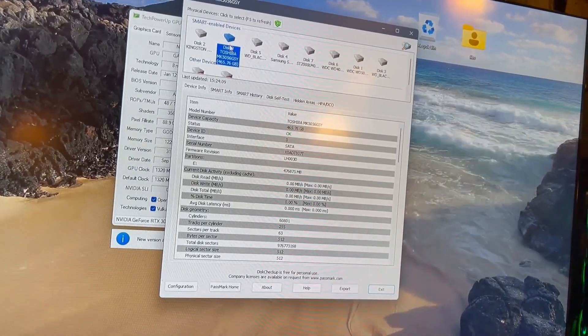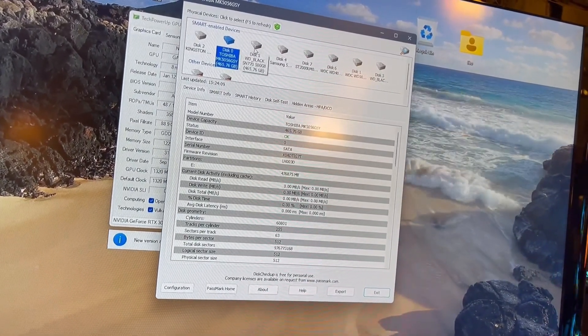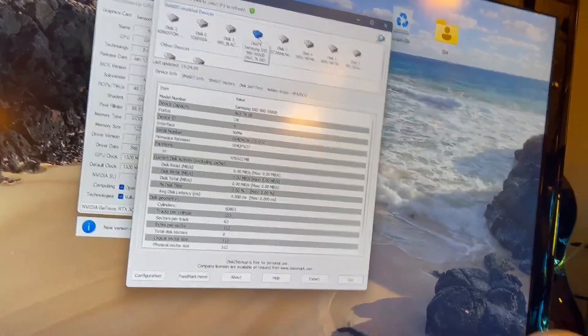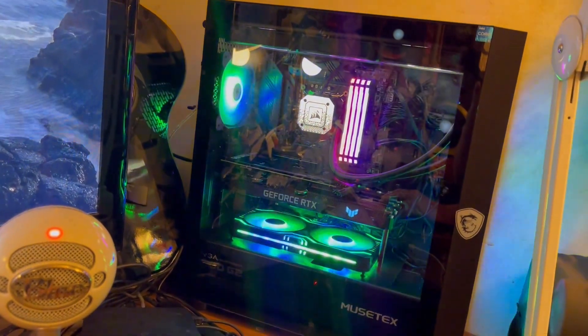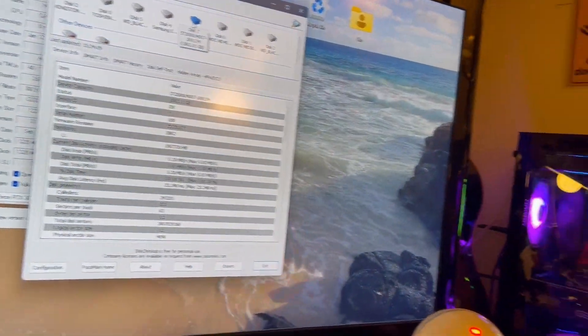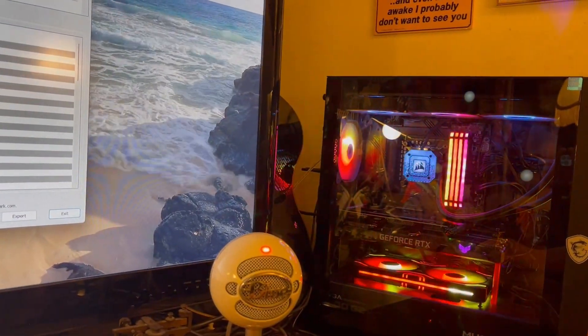I just transferred everything from the other computer to this computer and ironed it out. This thing weighs about a hundred pounds. It's a beast — it's not as big as some, but boy, is it heavy.